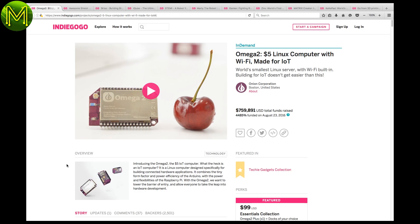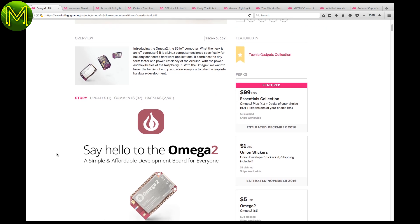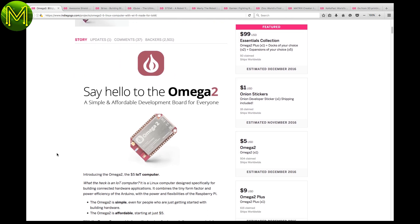Last week I didn't include some of the Indiegogo campaigns, so here's a couple I missed out. If you missed the Kickstarter campaign, you have some time to pick up an Omega 2 from Indiegogo — go and get one.